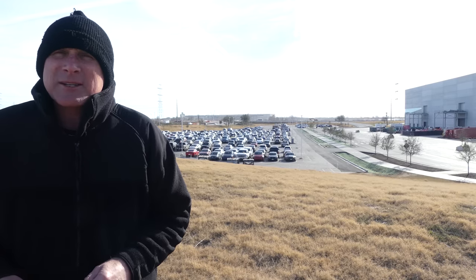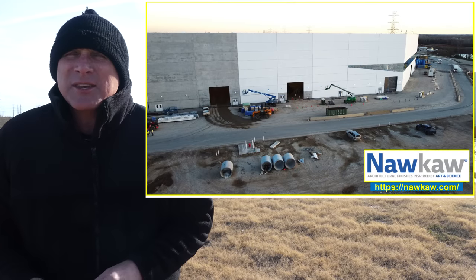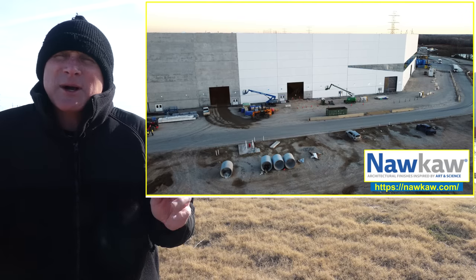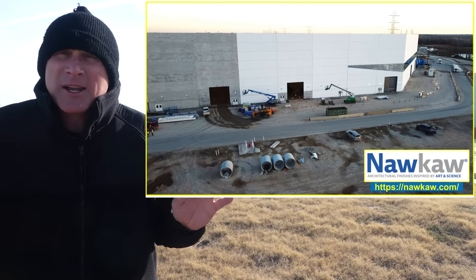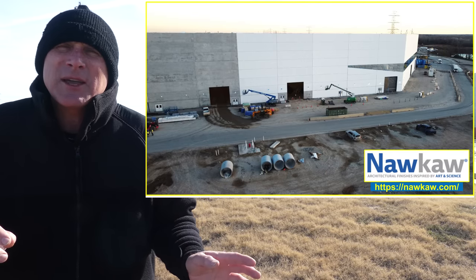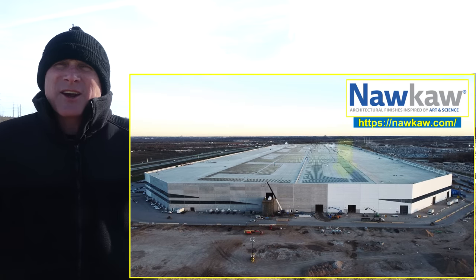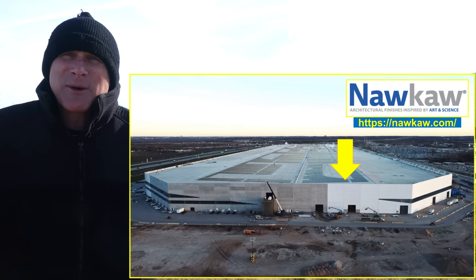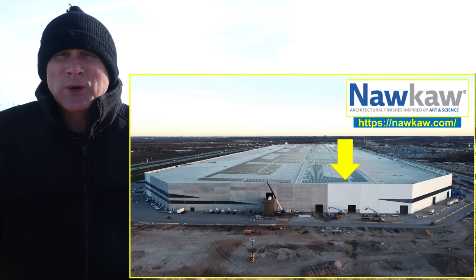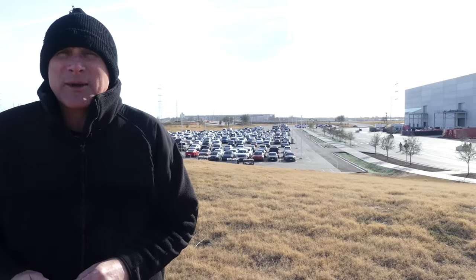The next thing I want to talk about briefly: on the south end of the building, the company Nauka is continuing to apply that white stain on the concrete, and the work is continuing from the east to the west along this south end. Right now they're painting over those two big entranceways that go to the Stamping 2, where there's a lot of work going on inside as well. A lot of interesting progress there.